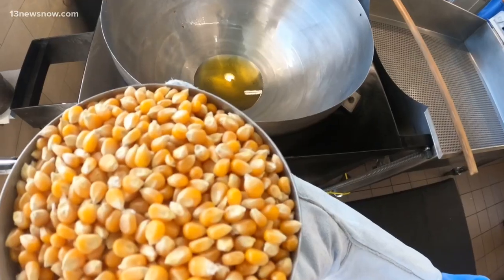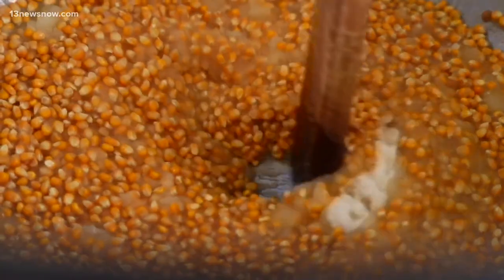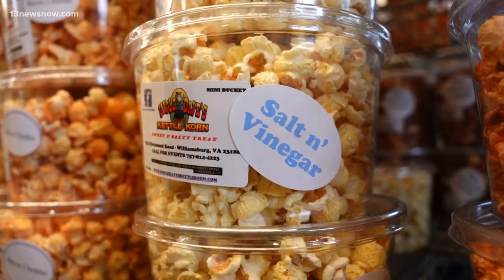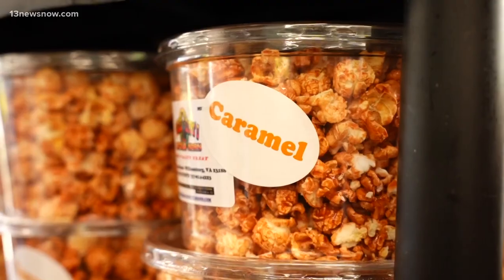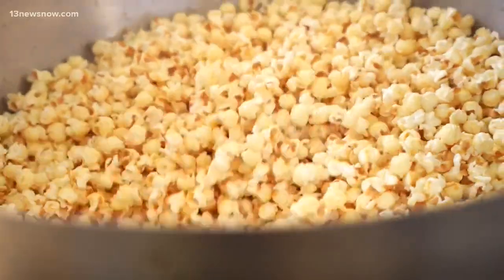We started out with the classic kettle corn, then added the caramel and the cheese, and it just took off from there. They serve flavors like birthday cake, dill pickle, blue raspberry, salt and vinegar, churro, and Chicago style — the list is long. What makes it so delicious? The oil we cook it in, the temperature we cook it at — all those combinations make it the flavor and taste of what it is.